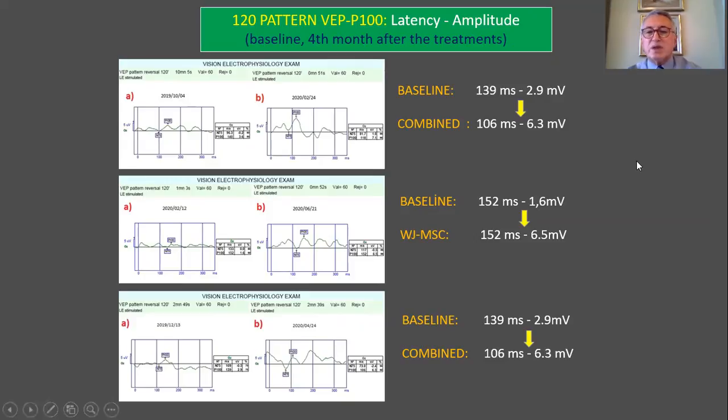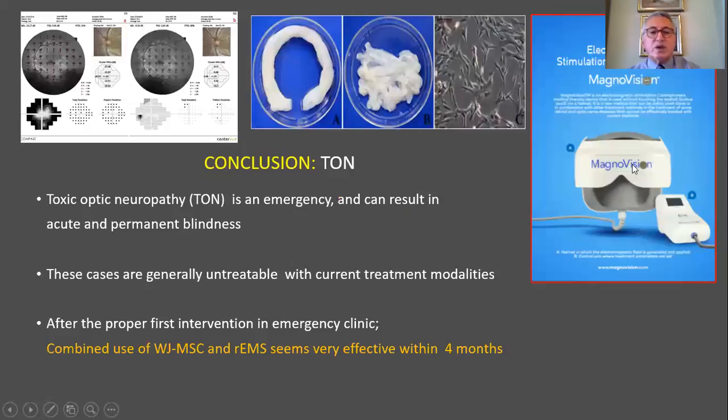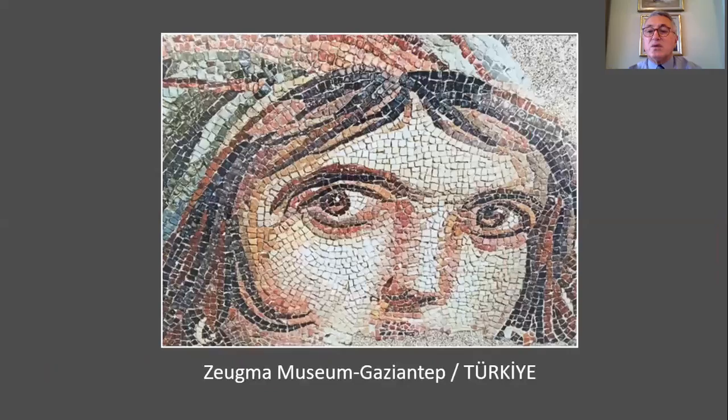Visual evoked potential latency and amplitudes improved significantly after treatment at the four-month examination. In conclusion, toxic optic neuropathy is an emergency situation that can result in acute and permanent blindness. These cases are generally untreatable with current medical treatment modalities. After proper initial interventions in the emergency clinic, combined use of Wharton's Jelly-derived mesenchymal stem cells and electromagnetic stimulation seems very effective within four months. Thank you very much.